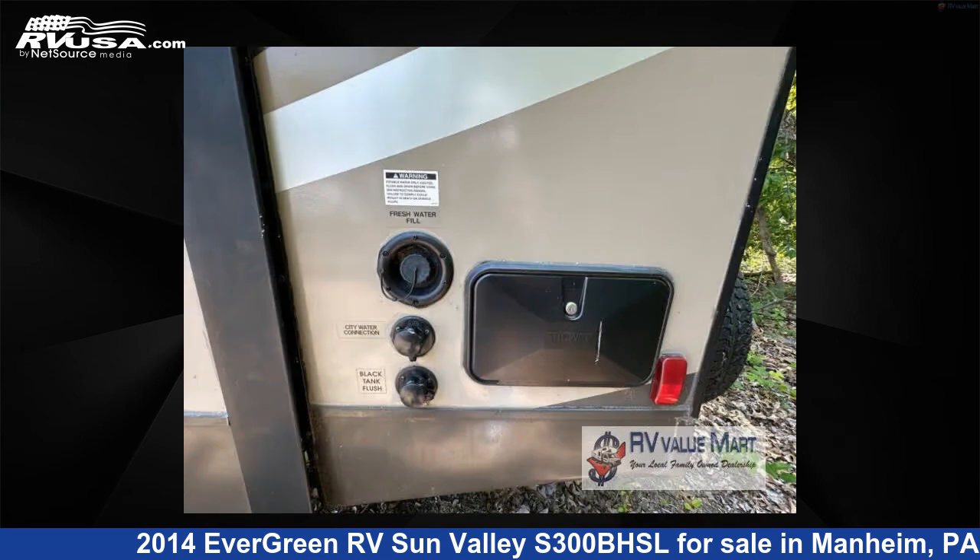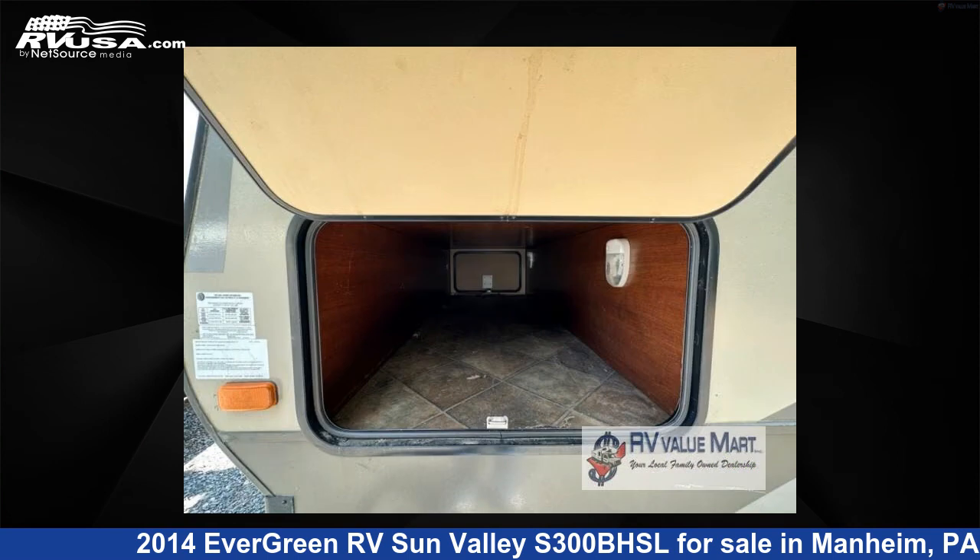The floor plan layout of this travel trailer features bunkhouse, front bedroom, kitchen island, and outdoor kitchen.